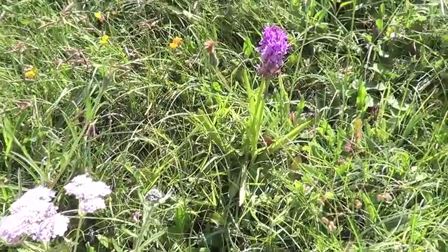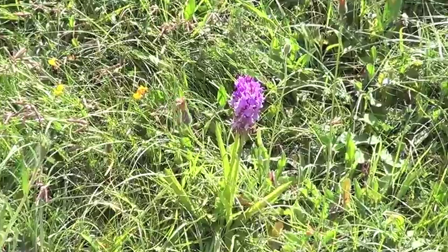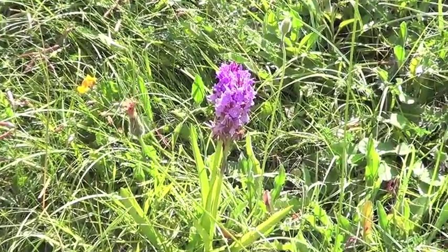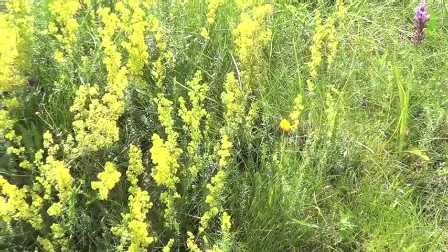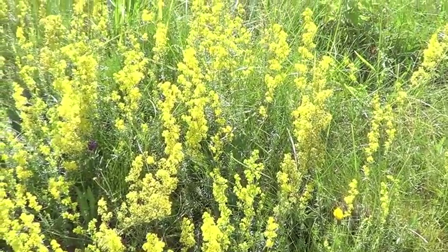Every butterfly feeds on a different food plant — so with 50 butterflies you need at least 50 different food plants. If you want to conserve all your butterflies you need all the different food plants, as well as nectar sources for the adults. They're quite complicated things to look after, but of course nature does it naturally if you've got nice wildflower grassland with lots of different species — each butterfly can find its own little niche within it.